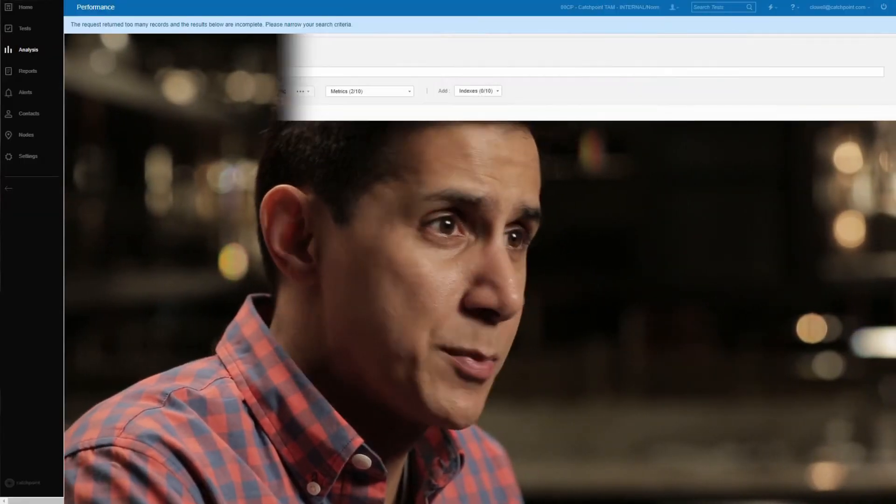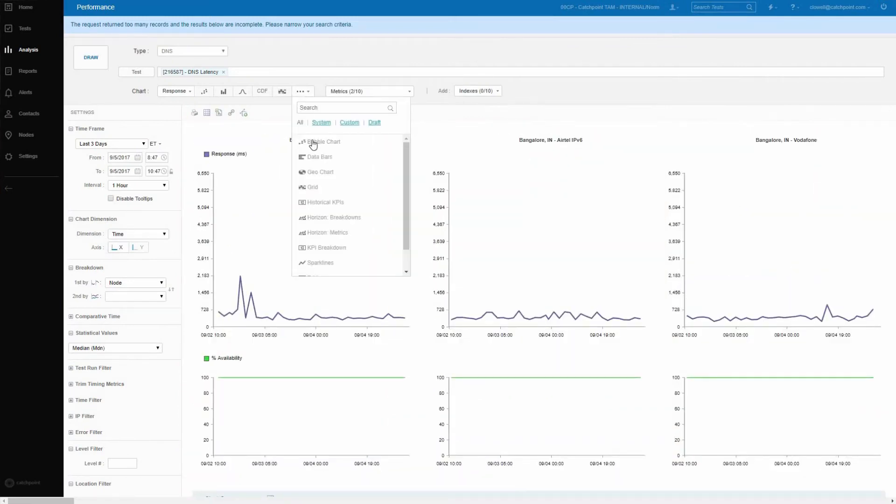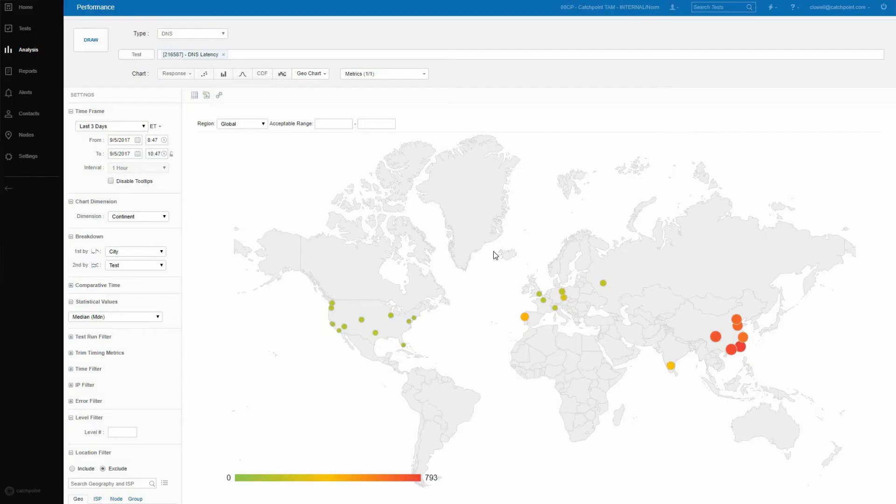Catchpoint gives us that ability. With the ability to measure globally, especially with DNS, we can detect when DNS providers are having issues. Same thing with CDNs. And being able to pipe that data into our alerting in real time allows us to act quickly during the day or at night.